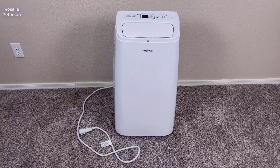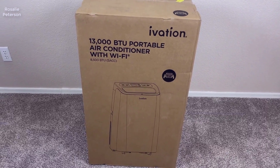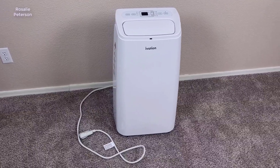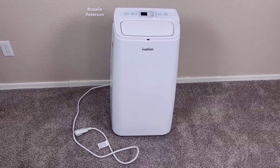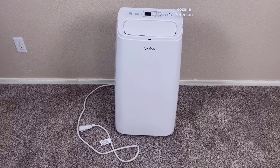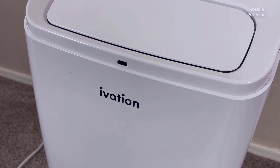In this video, we're going to be checking out the iVation 13,000 BTU Portable Air Conditioner with Wi-Fi. This portable air conditioner features a sleek and modern design, and it is meant to be a powerful and efficient air conditioning solution to provide cool comfort to any room in a home or even for an office. Included is the air conditioner itself,